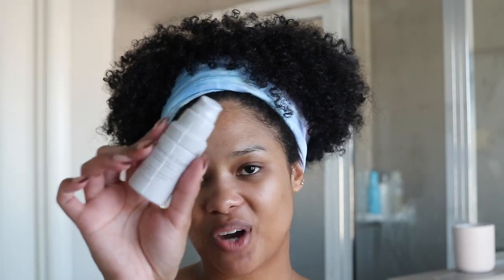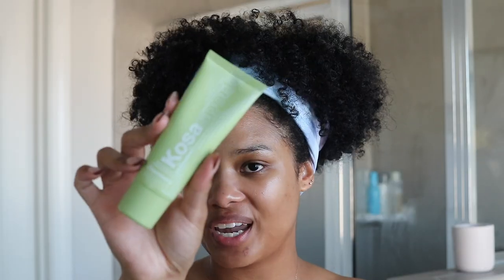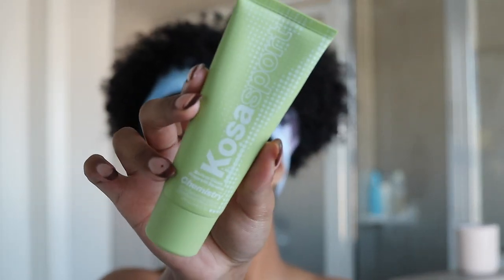Next I'm grabbing my Shani Darden Eye Cream. This is one of those products I use every morning and night to make sure my under-eye area and eyelids are nice and moisturized — it just feels amazing. Then I'm going in with my clean deodorant by Kosas. I heard about it from Casey — it's basically like a serum for your underarms, so it exfoliates and over time, used consistently, it helps to lighten and even out the tone of your underarms.